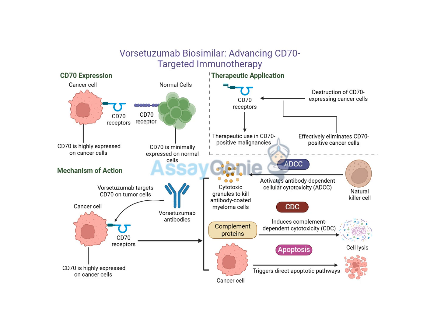So CD70 is a really unique target if you want to attack the cancer without harming the rest of the body. One way to target it is through something called vorsituzumab — it's what's known as a monoclonal antibody. Basically, they engineer this thing to lock onto CD70, like a key fitting into a lock, and then this binding triggers the body's own immune system to attack and destroy the marked cancer cells. It's way more complex than just flagging them.